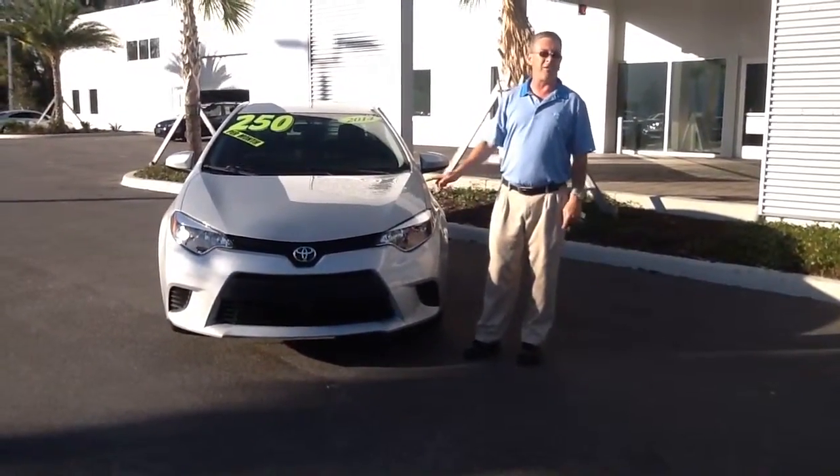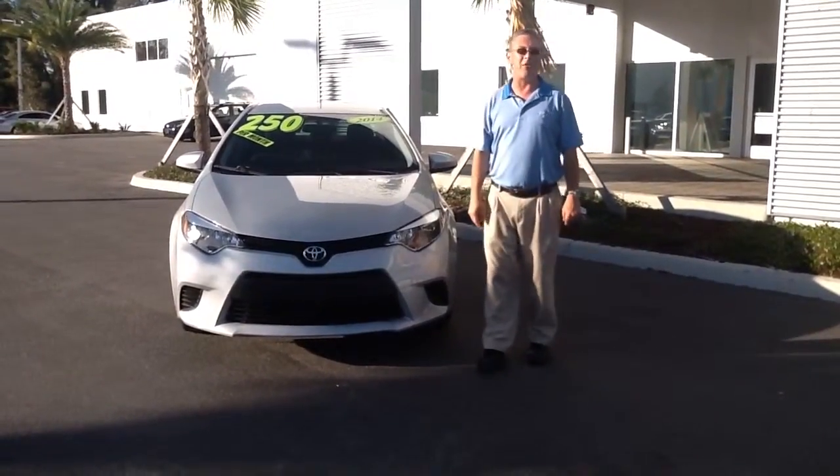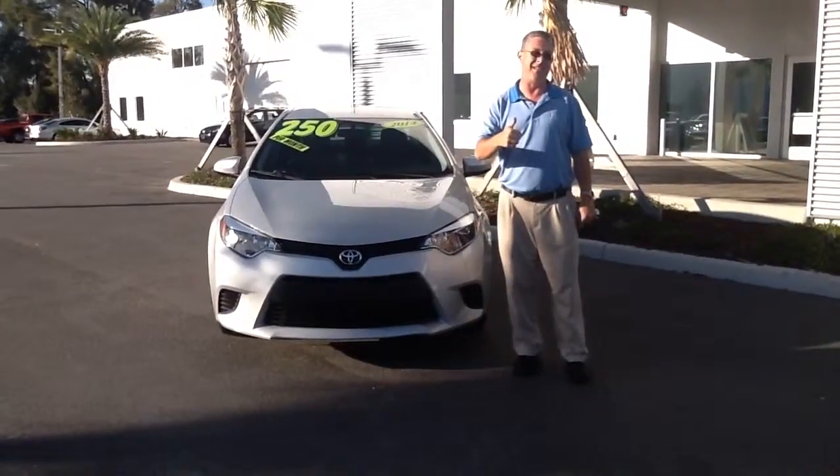I look forward to showing you this car and a whole lot more here at Volkswagen of Ocala. If you have any questions, please give me a call. You can reach me at 352-387-1330. Thanks a lot. I look forward to seeing you soon.